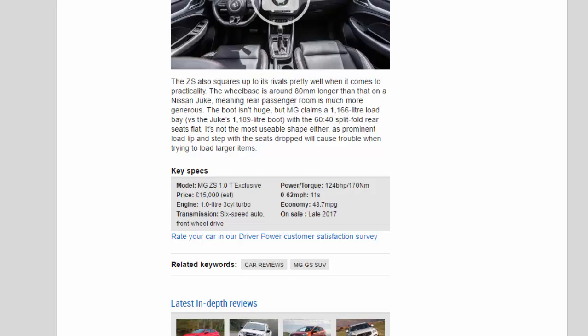Key Specs — Model: MG ZS 1.0T Exclusive. Price: £15,000 EST. Engine: 1.0-liter 3-cylinder turbo. Transmission: 6-speed auto, front-wheel drive. Power/torque: 124bhp / 170Nm. 0-62mph: 11 seconds. Economy: 48.7mpg. On sale: Late 2017.